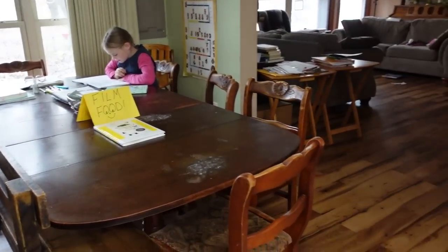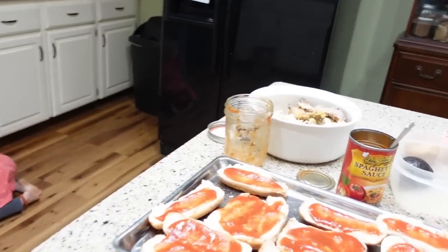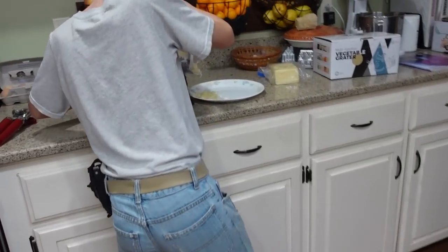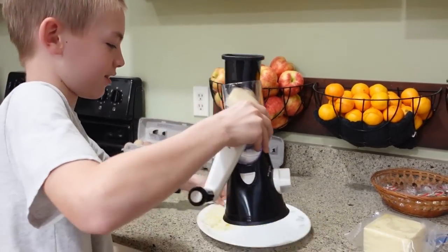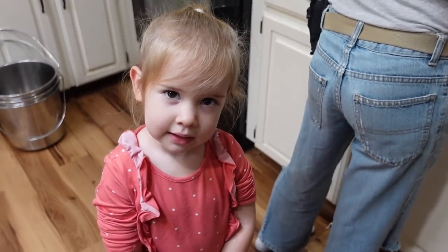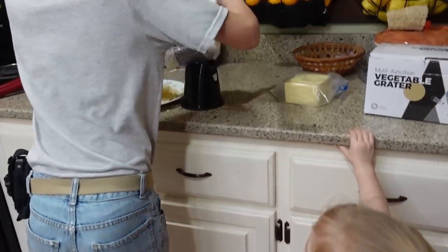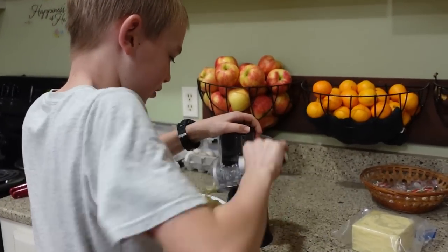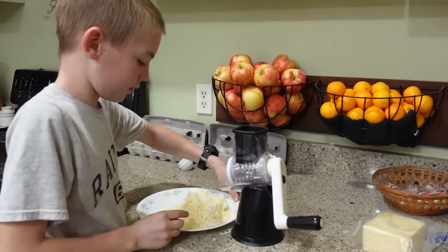We're finishing up some school and getting going on lunch, which is hot dog bun pizzas today and some leftovers. David is grating up the mozzarella cheese for the hot dog bun pizzas. If you have not heard about our handy gadget that a viewer sent us — we highly recommend this cheese grater. It makes the job super quick and we have it in our Amazon storefront; we'll put a link in the description box. A lot easier than a box grater.